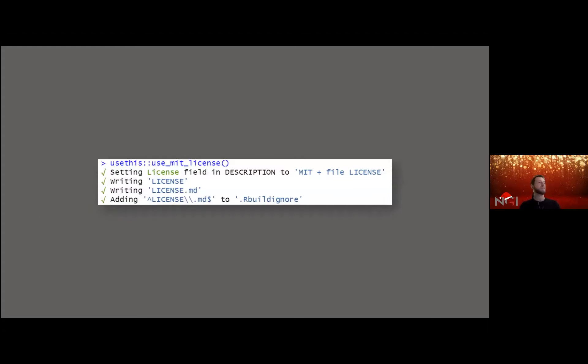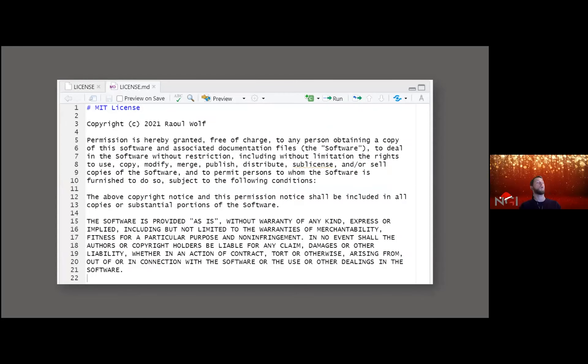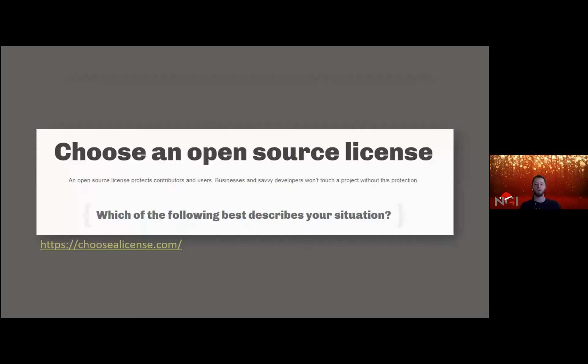Speaking of license — that's another relatively hot topic. There is again great functionality in usethis: the `use_license()` function creates a license file and markdown document. In this case I added an MIT license, so it automatically creates all the relevant license files. If you're like me — a humble natural scientist who doesn't know his way around licenses — there's a great website called choosealicense.com, or just ask someone who knows about licenses.